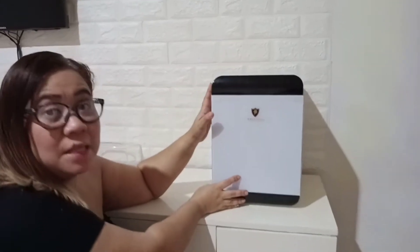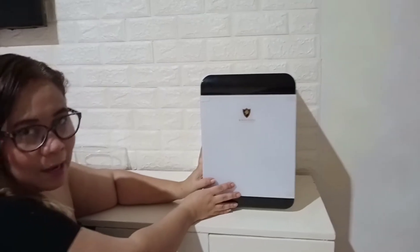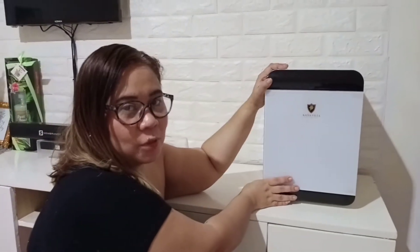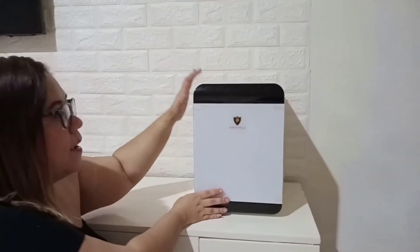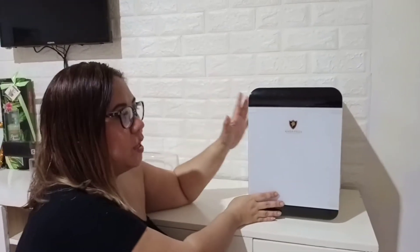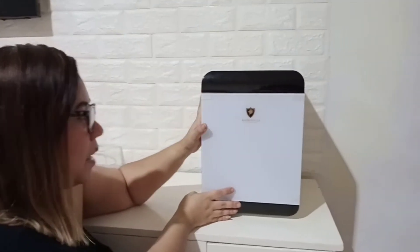Since yung husband ko, kaming dalawa, mahili kami mag midnight snack, we just come up na bilhin na lang ito just to try lang kasi mura lang naman siya, affordable naman siya. Actually, yung visitan is 2,700, pero yung Lazada is 2,000 pesos plus shipping fee, so 2,230 namin ang nabili ito.